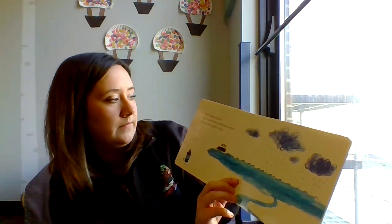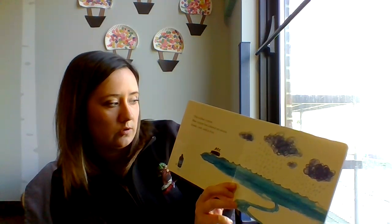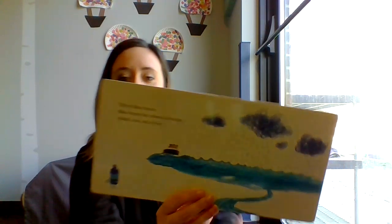This is Blue Crayon. Blue Crayon has colored an ocean, clouds, rain, and a river.